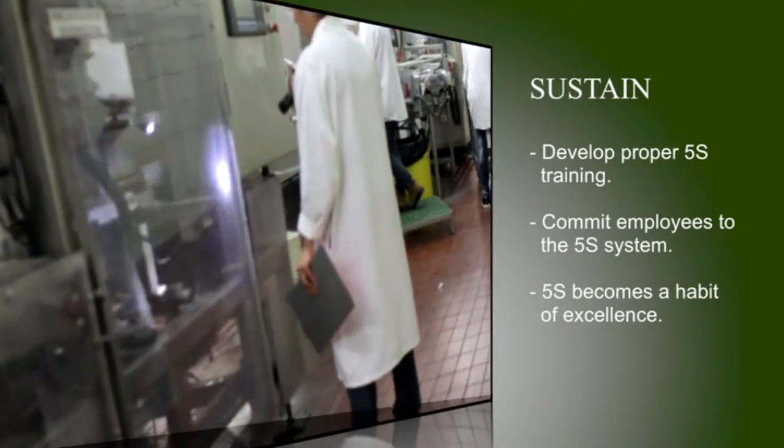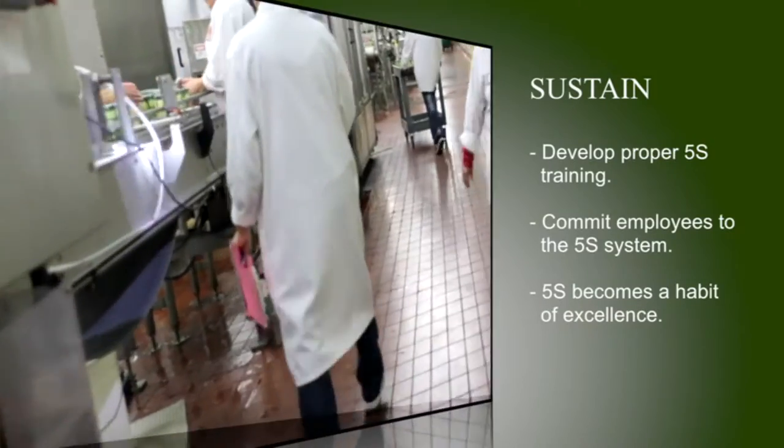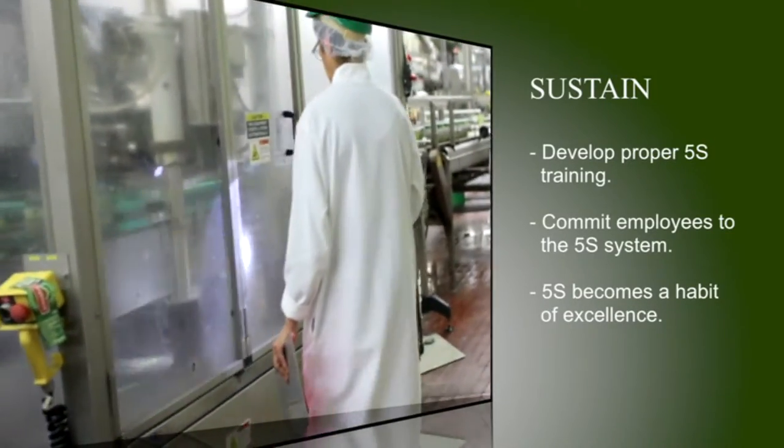Sustain — develop proper 5S training, commit employees to the 5S system, and make 5S a habit of excellence. So we're trying to keep it 100%, and it depends on all departments to get that way. So far it's going pretty good. We're getting all the signs up, getting everything on track, and getting all the employees organized.